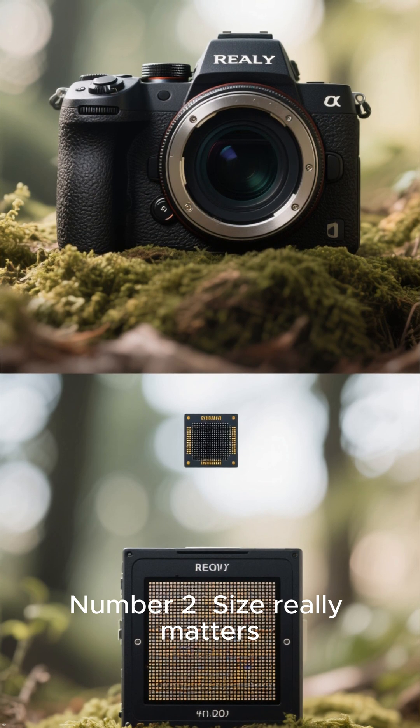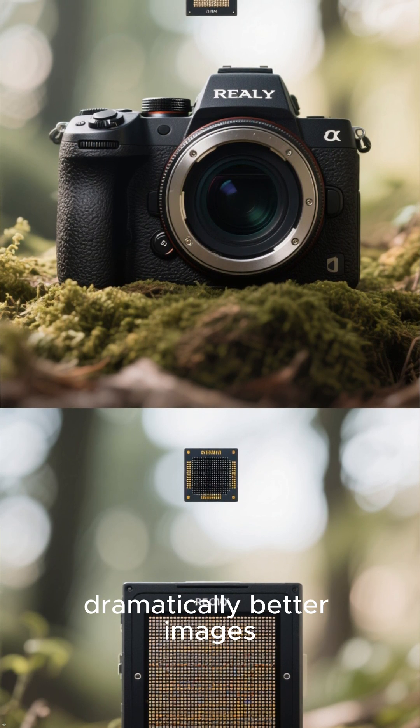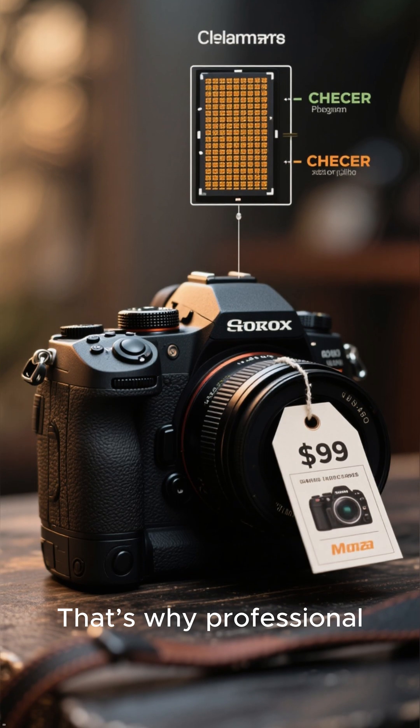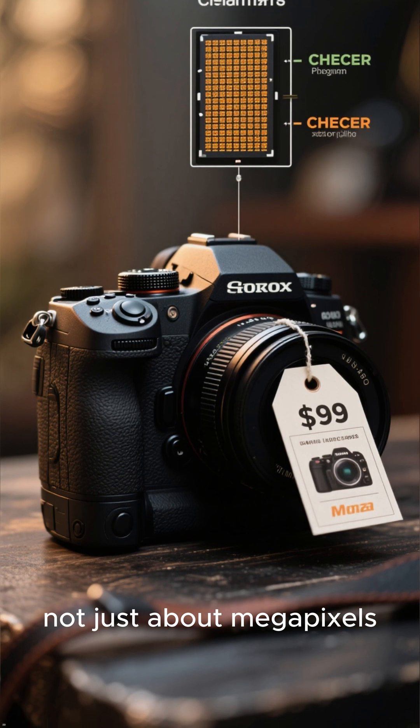Number 2: size really matters. Larger sensors capture dramatically better images. That's why professional cameras with massive sensors cost thousands — it's not just about megapixels.